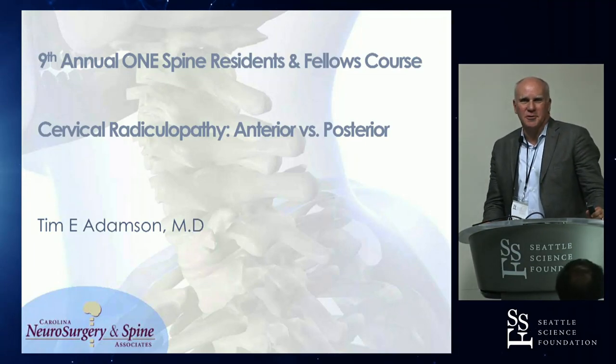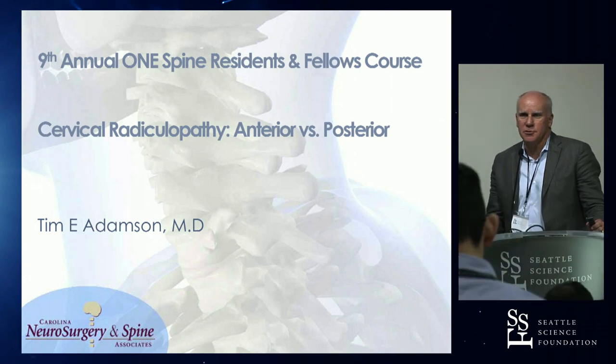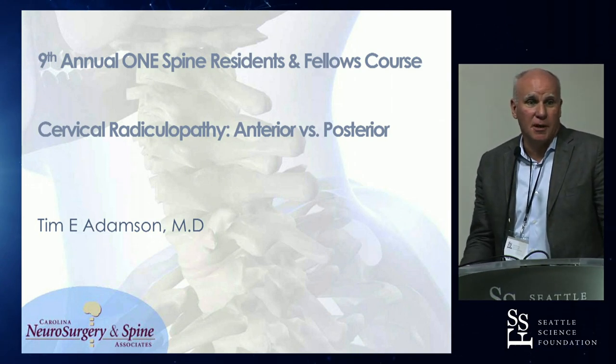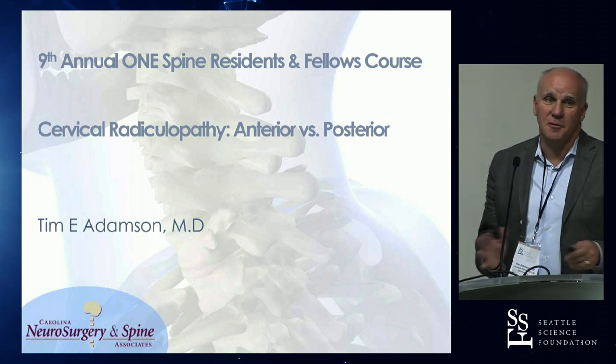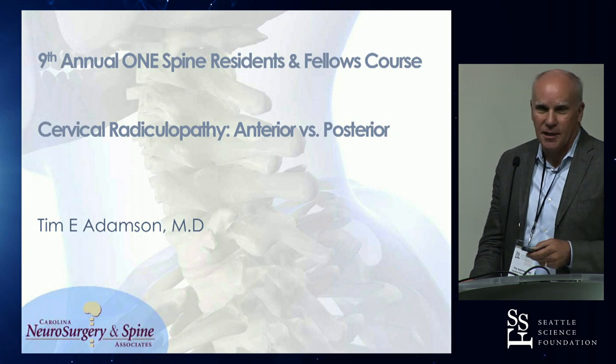Before I start, real quickly with the fellows and the residents — who in their training programs is exposed to posterior foraminotomies? Open versus MIS? Pretty much everybody? That's changed. This is the first time I spoke at this meeting, but over the past 10-20 years that's a change. I like to see that.